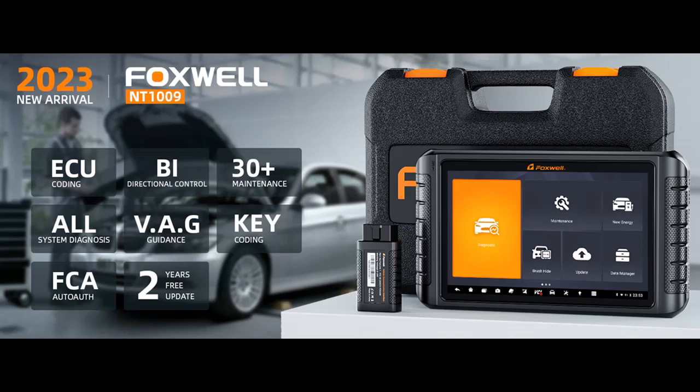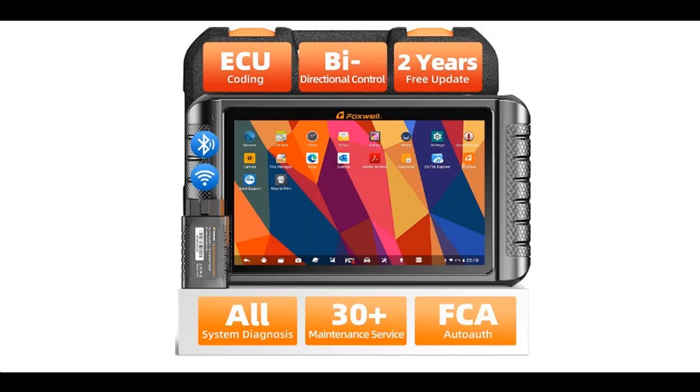We will introduce the features and brief details of the Foxwell NT1009 Bluetooth Bidirectional Scan Tool — what features are included — to help you make a decision before you buy. This is a 2023 upgraded all-in-one wireless diagnostic tablet.